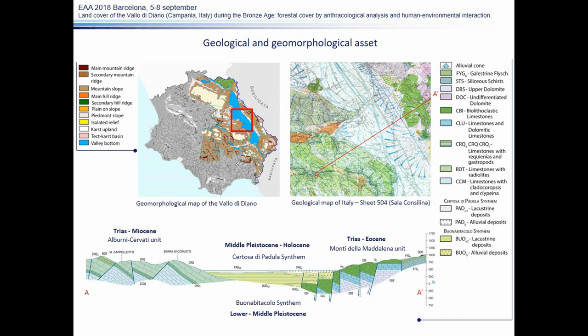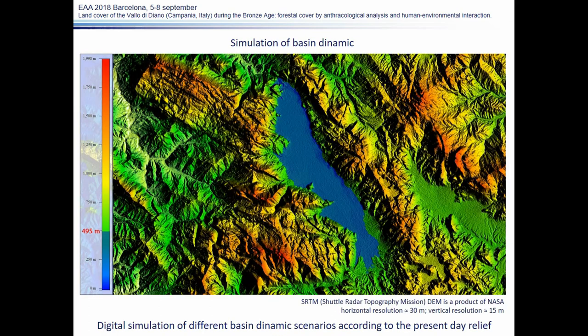The Vallo di Diano has a tectonic origin. It is precisely a graben with a system of active faults along its eastern border. We know that this tectonic depression was once filled by a lake. Here are the lacustrine deposits. Starting at least from the lower Pleistocene, the hydric basin lasted until the Holocene. Here you can see a simulation — or perhaps just a suggestion — of how the basin could have been in the past.